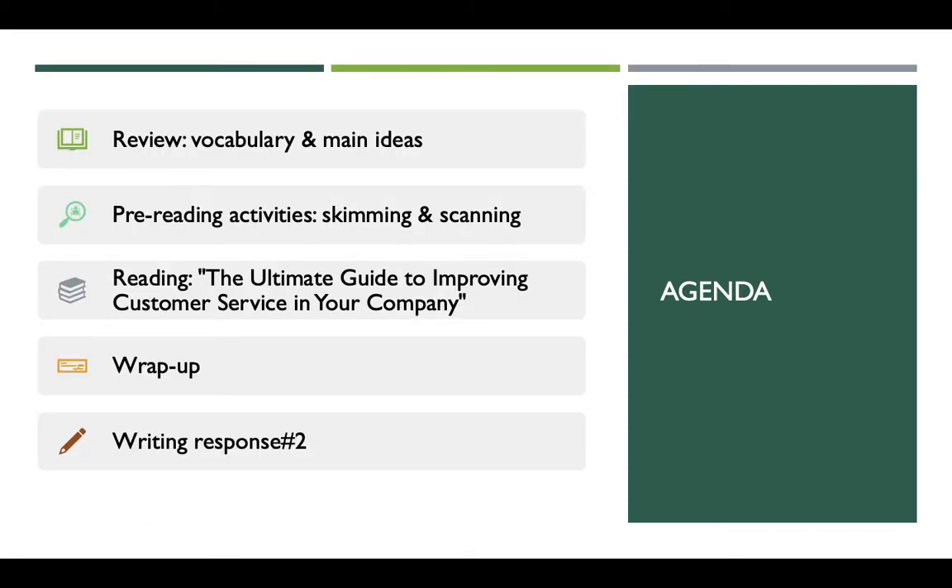Let me show you the agenda today. I will start our lecture this week with a review on vocabulary and main ideas. Then we will move on to the remaining tips that we haven't tapped into, by asking you to do some pre-reading activity such as skimming and scanning. Then after you finish doing these warm-up exercises, I'm going to explain the remaining tips to improving customer service. Finally, we will wrap up the entire unit — the learning content during these four weeks — and I am going to assign you the second writing assignment. You will also learn how to get the writing response done.